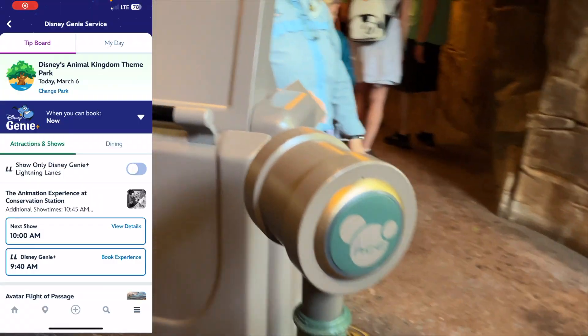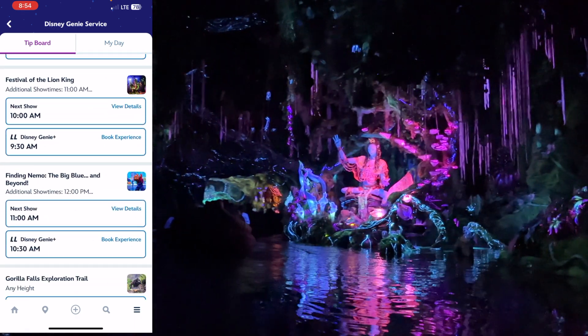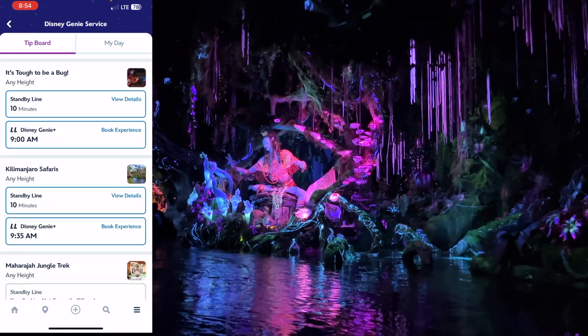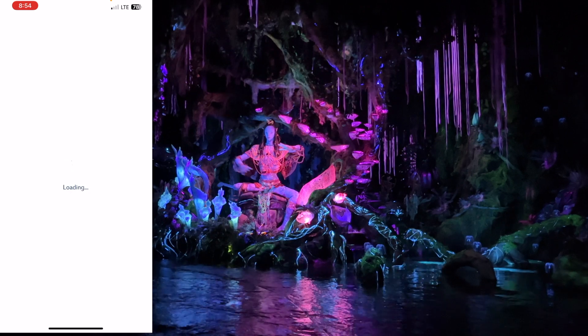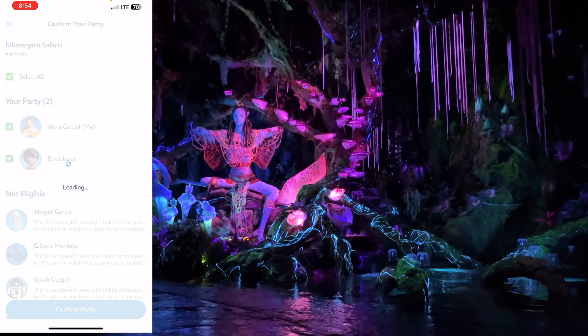Now that we've scanned into our second checkpoint, we're ready to book our next Genie Plus reservation. We're going to go ahead and do the safari, which is a good route to take at Animal Kingdom. Morning is the best time to get on the safari, so we're going to do that and head right over there after we're done here.